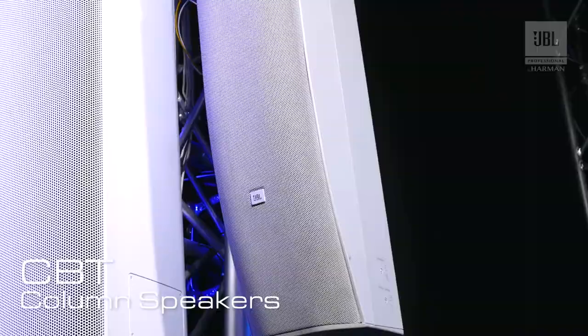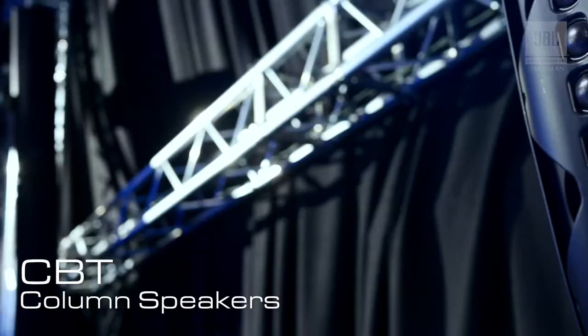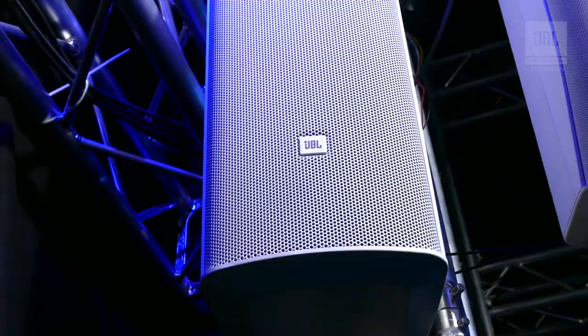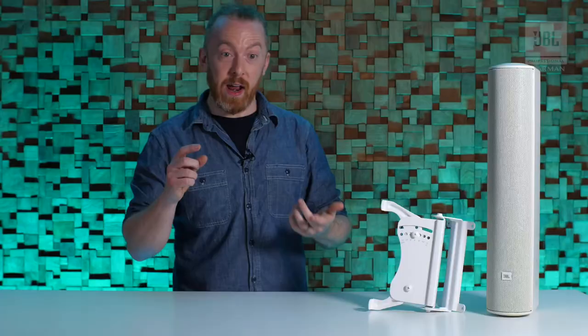Hi, I'm Matt and today I'm here to talk to you about the CBT column speakers from JBL. Where columns sit really well is anywhere with kind of difficult acoustics — any kind of speech reinforcement applications, that's where columns really fit in the market.